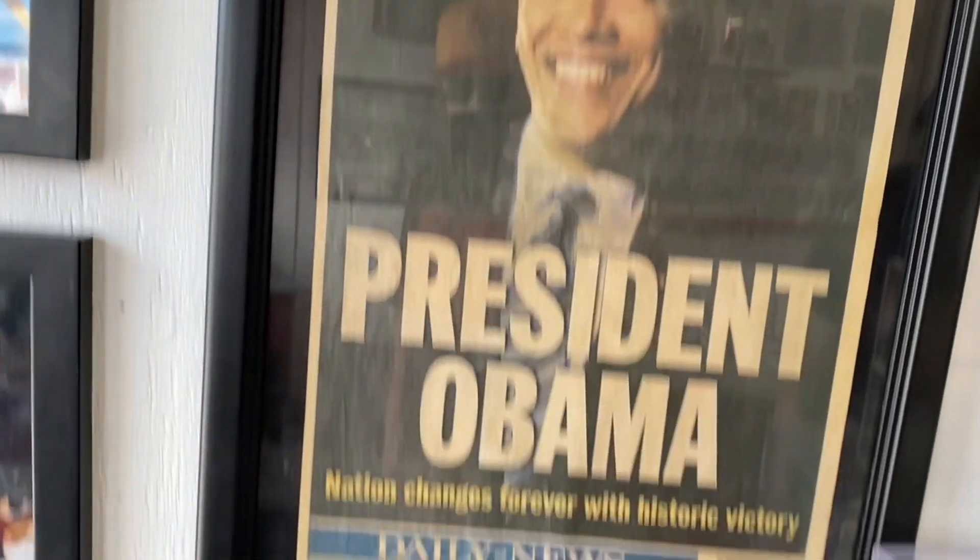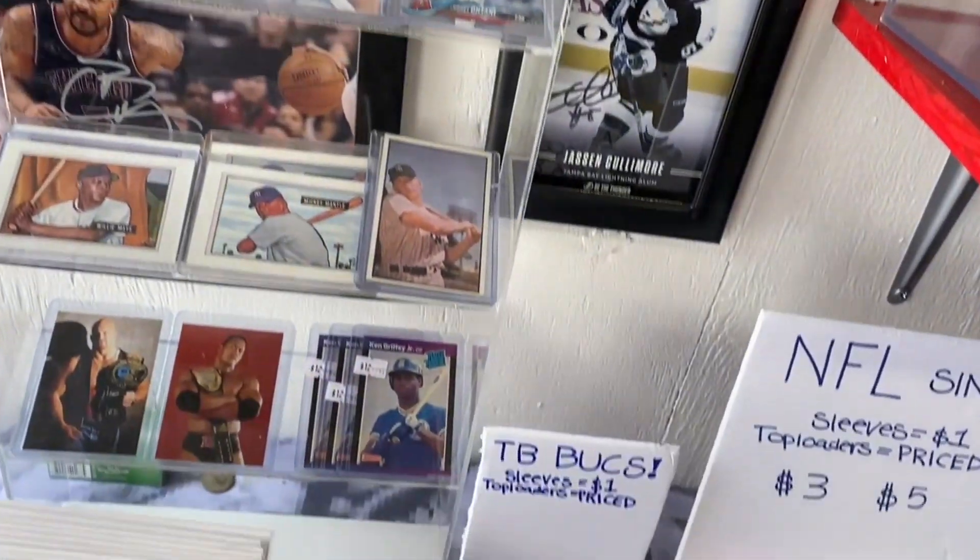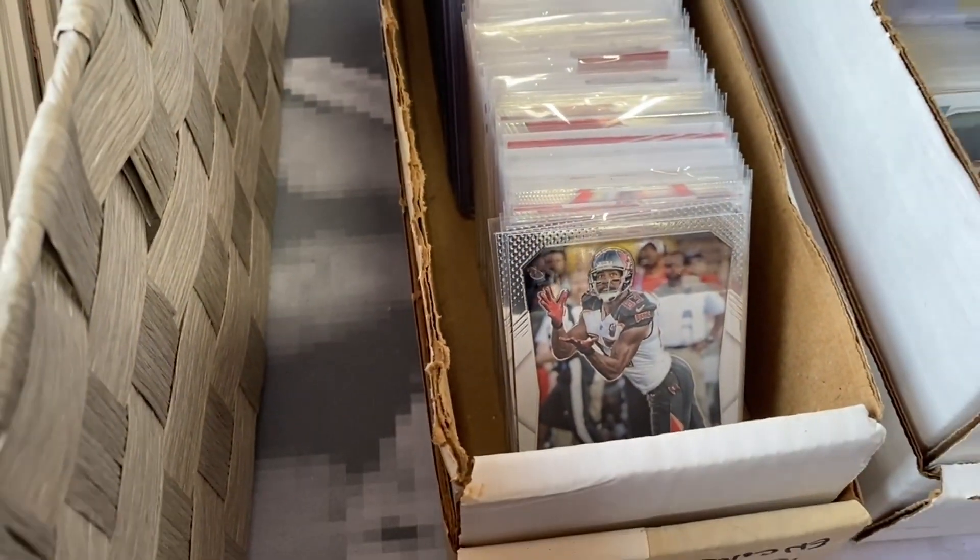Awesome, thanks man. Plenty of cards here too — all sleeved, all Bucks cards right here in this box.